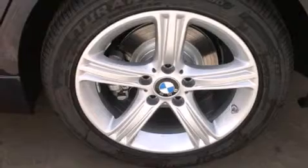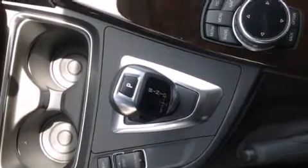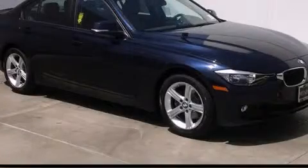All of the following features are included: BMW apps, a smartphone adapter, BMW individual composition, and a navigation system. Stop by today and test drive this automobile for yourself.